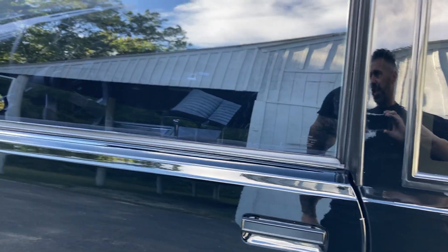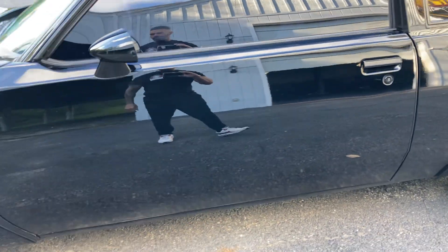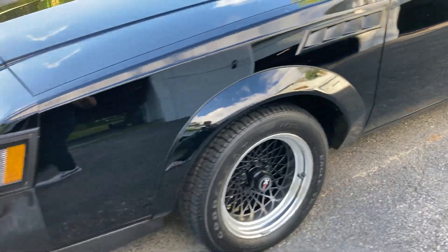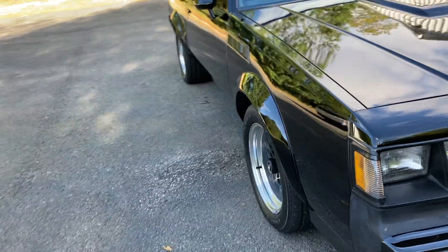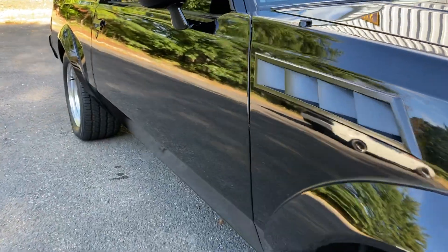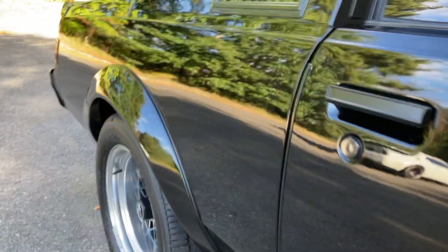All original documentation. I have the original Bill of Sale, a copy of the original MSO, the GNX book, GNX jacket — every piece of documentation. Again, I can't stress how nice this car is. Straight as an arrow.